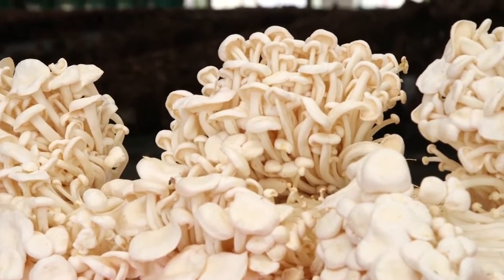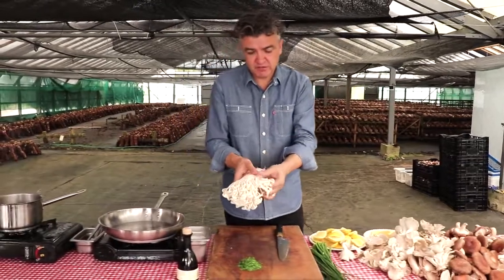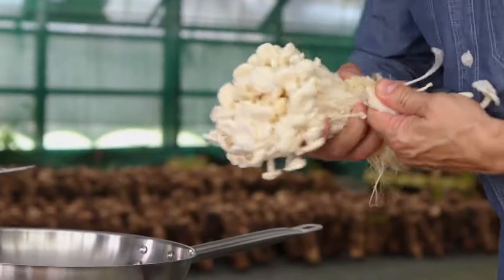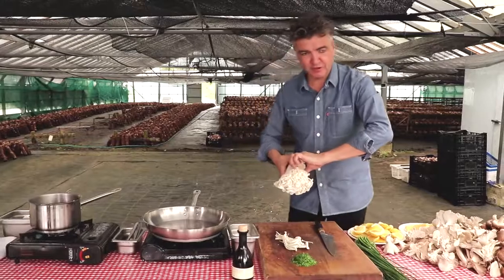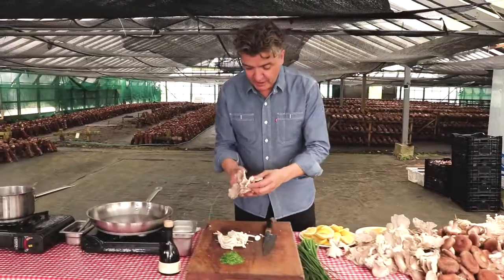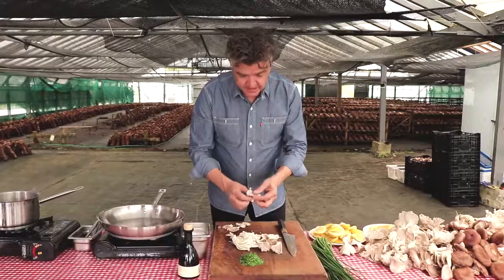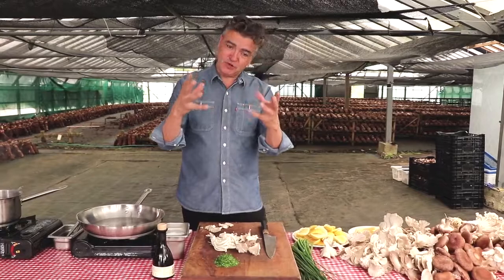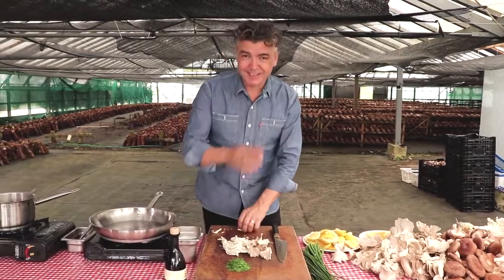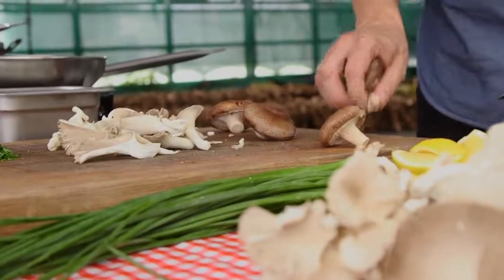We've got our fantastic mushrooms — beautiful enoki mushrooms. I'm just going to take a few of these off. Look at the crunch they've got to them, they're so fresh, it's unbelievable. We've got our oyster mushrooms — I'm going to cut the root off. This dish is all about what I call textures of mushrooms, so the mushrooms go in at different times. These shiitake are a hardier mushroom so they will go in the pan first.